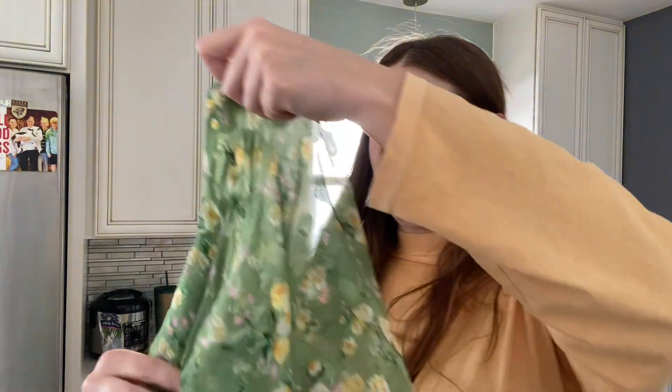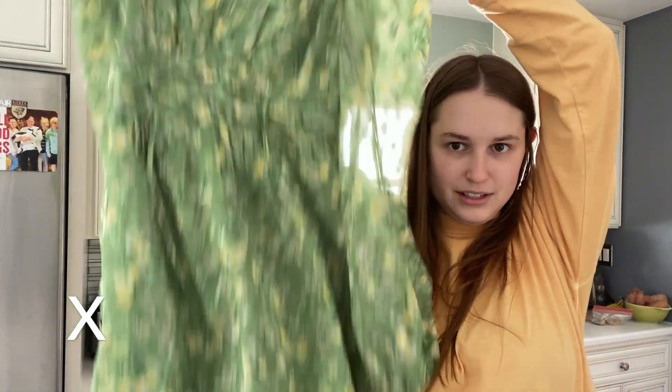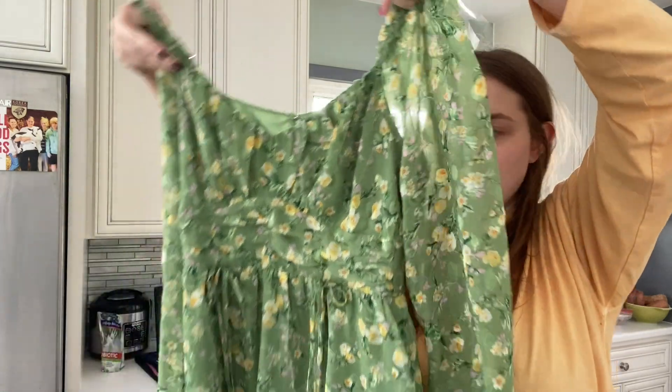I'm not sure if they'll buy this dress in winter, but I feel like you can wear this in winter. It is Lush, just a Nordstrom house brand. I love this style — it's very on trend. Hopefully they'll want this.